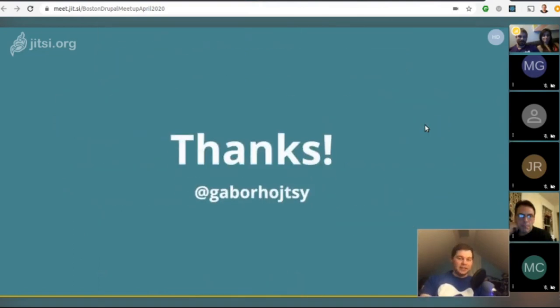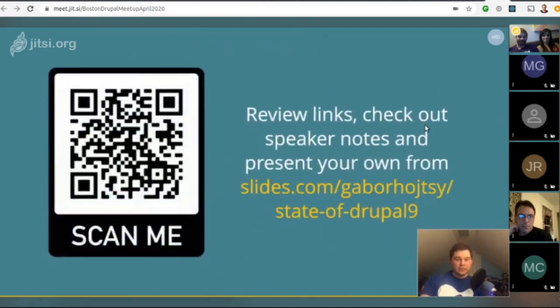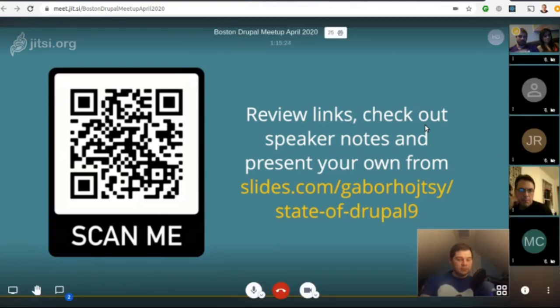Thanks to Gabor for putting the slides together. If you want to check them out, they're available at the link provided. Hope the presentation wasn't too bad despite being read blind.